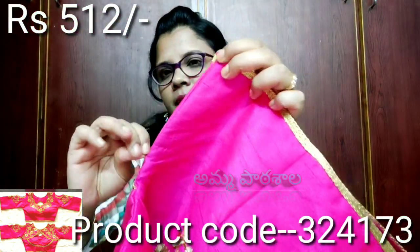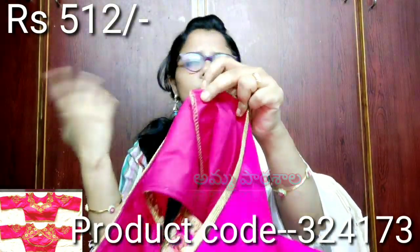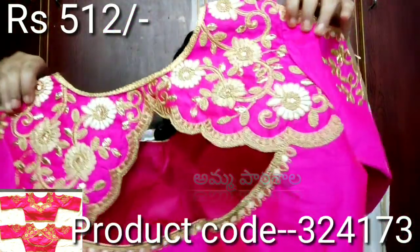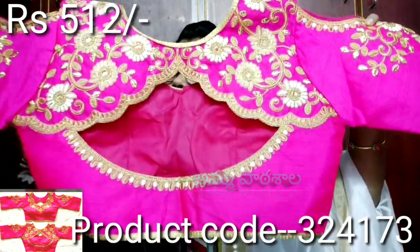The zip closure is perfect. This blouse is perfect for 42 inches size as well. If you purchase through the app, you will get 200 rupees discount on your first order.